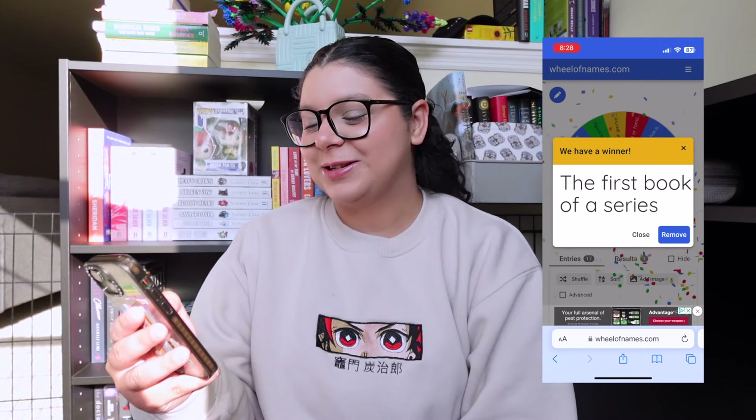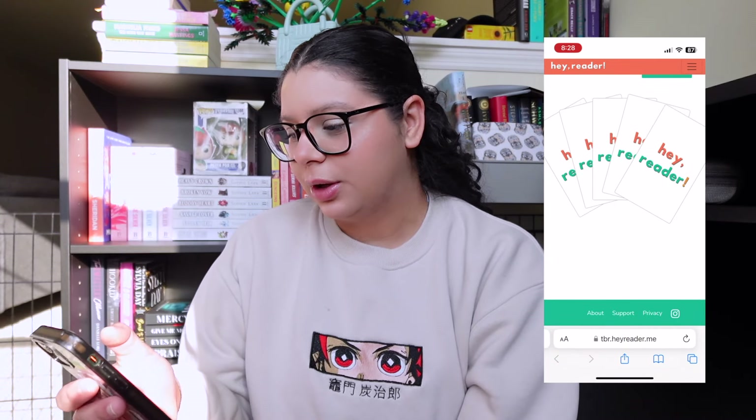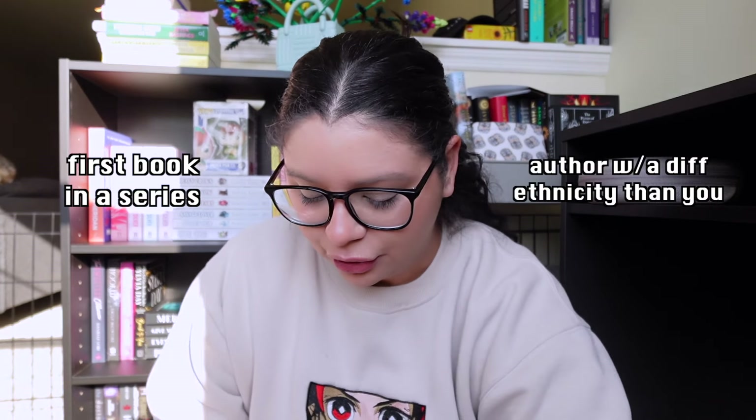The first prompt: the first book of a series. So we're going to be starting a new series. And then the second prompt — written by an author with a different ethnicity than you. Moving forward I'm going to have to choose a book that fits both prompts. So the first book in a series and an author with a different ethnicity than you — I know which one we can do. My pick for this one is King of Wrath by Ana Huang. It's the first of a series and the author is a different ethnicity than I am, so it's the perfect choice.